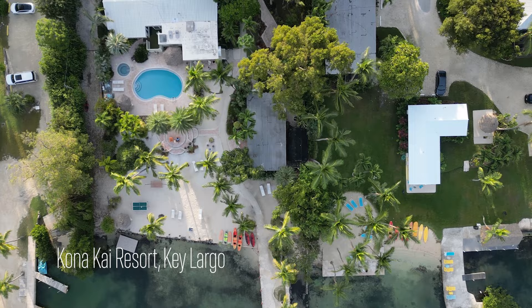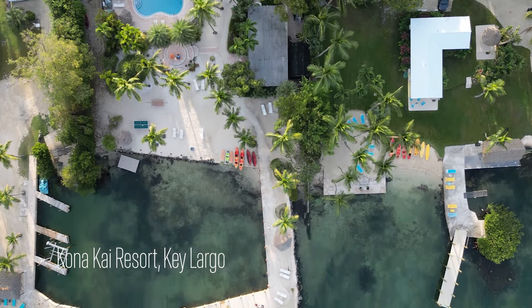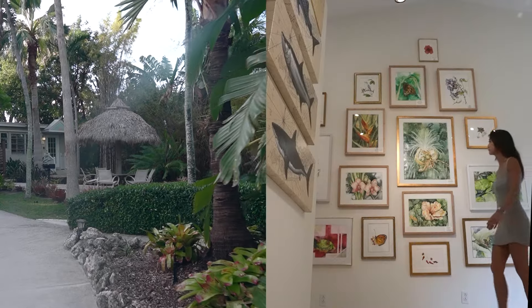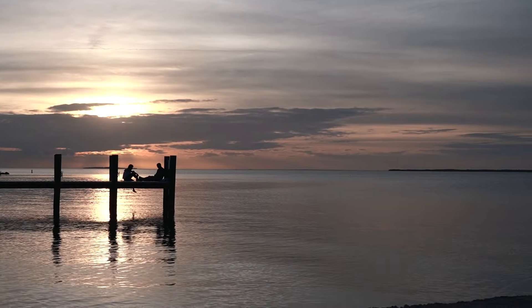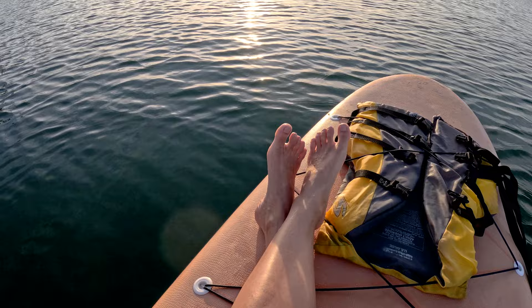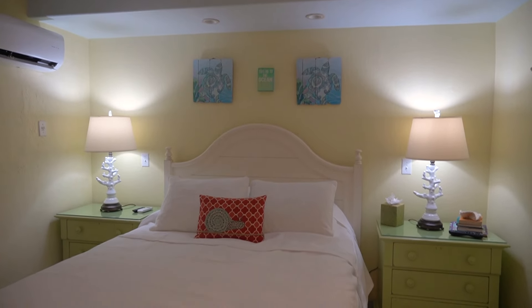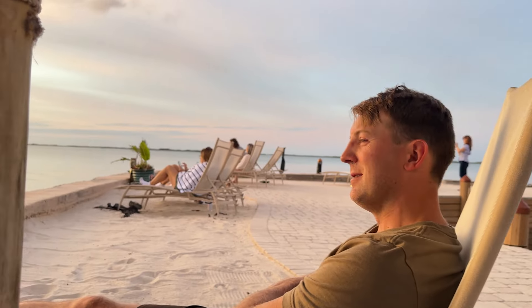Our journey begins in Key Largo at the stunning Konakai Resort. Nestled on the beachfront, it feels like a mix between a luxury, artsy, beachy bungalow resort. From relaxing by the pool to going on a sunset paddle, Konakai Resort set the perfect tone for our Florida Keys adventure, especially after a late night flight.